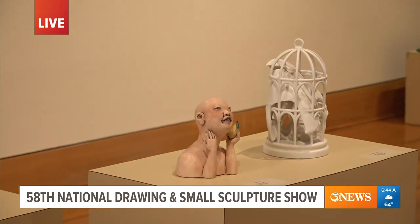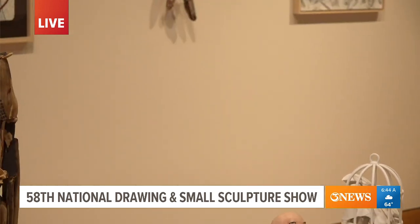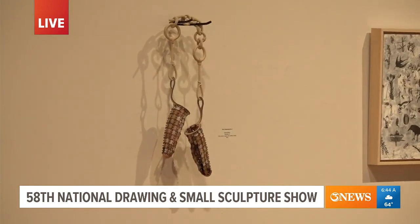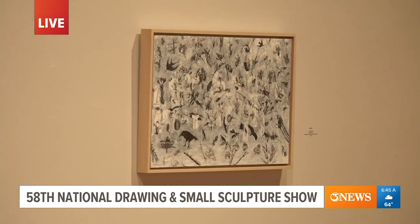The show began back in the 60s, and during that decade there were many nationally recognized artists that participated as jurors. So there's also a legacy of big names in the art world that support the work that continues in the national show today.